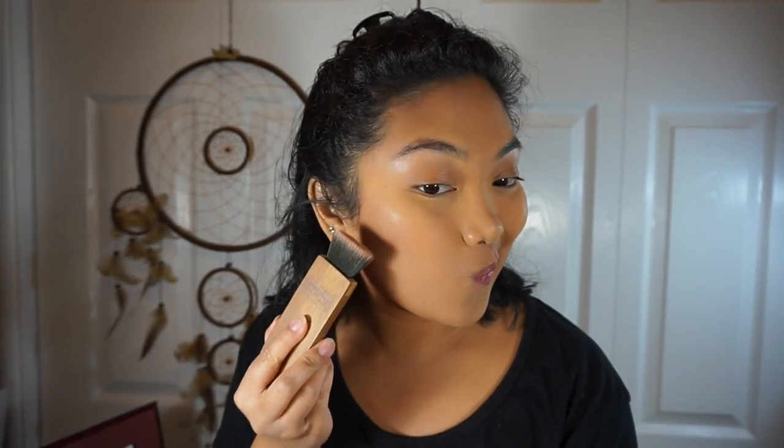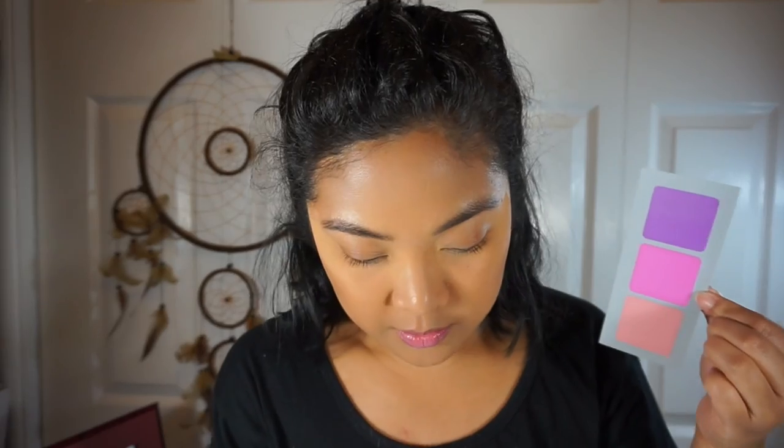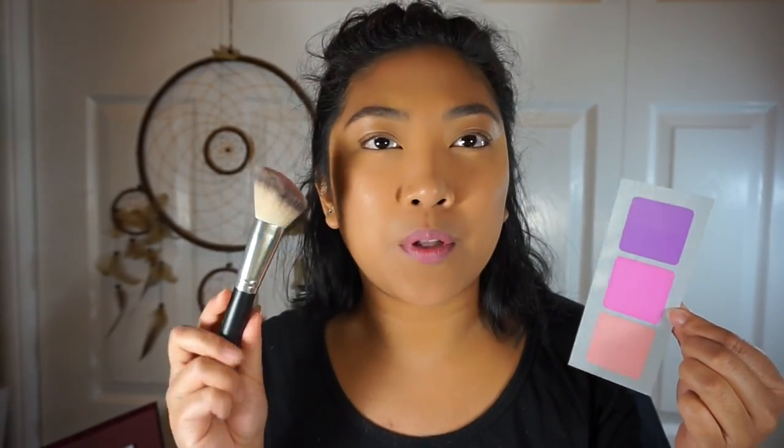I'm taking the Too Faced trio — the Dark Chocolate Soleil — and deepening up my contour a little bit more on my Everyday Minerals Itahaki brush. For blush I'm using these Urban Decay 8 Hour Powder Blushes — I wonder if they still make these because some of these samples are kind of old. Taking the shade Quickie on a blush brush.